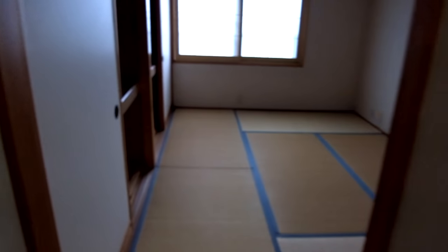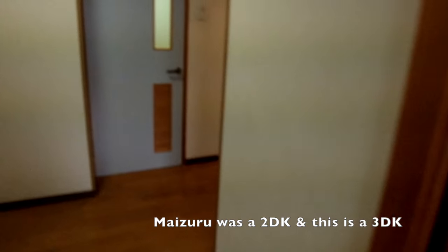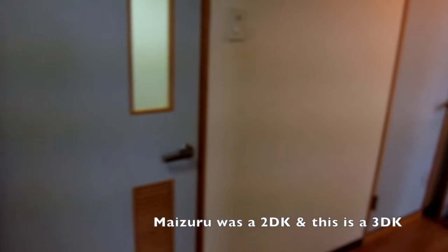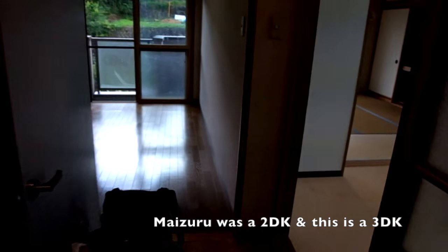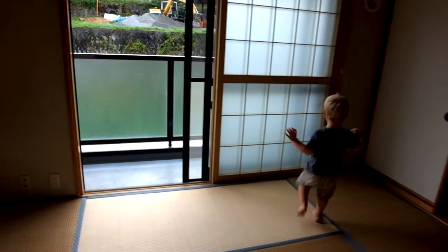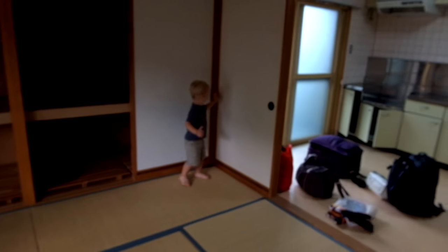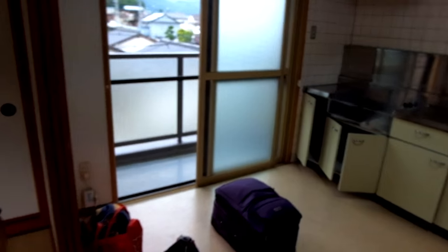So, that's it. This is our new apartment in Iida, Nagano. It's actually teacher housing, and it's a lot bigger than where we just came from. Since it's teacher housing, it's cheaper too — about half the price of what we were paying and double the size.